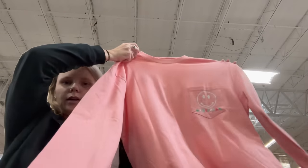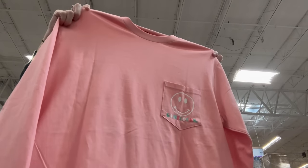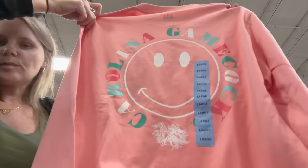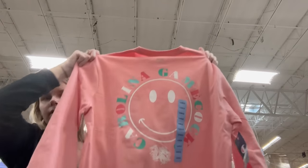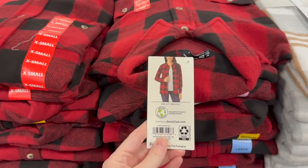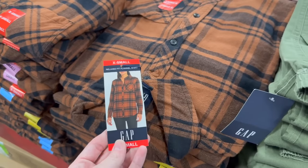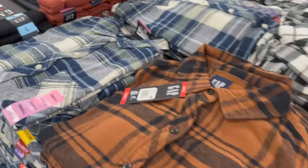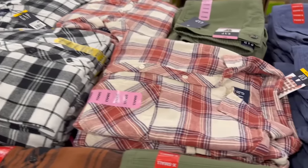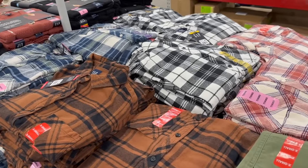Look at this Carolina Gamecock shirt with the smiley face - on the front it has a little pocket and on the back it's got a smiley with Carolina Gamecocks. Long sleeve for $19.98 in pink - so cute. They also have really cute cozy button-down shirts that are pretty long for $16.98.